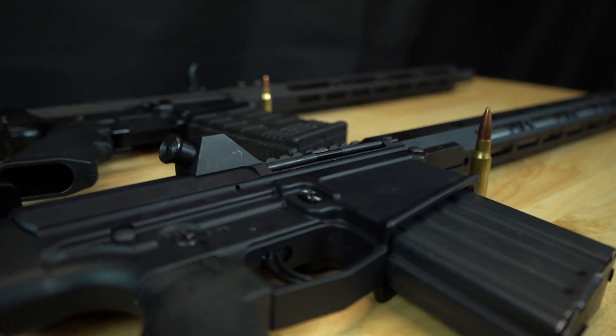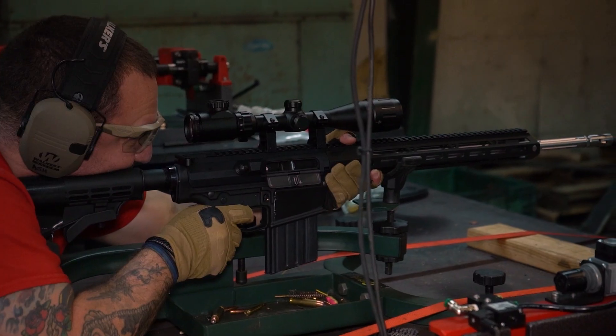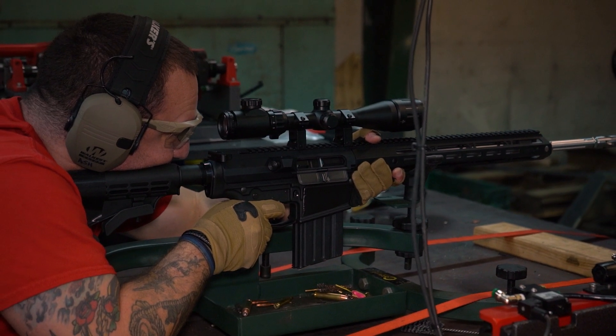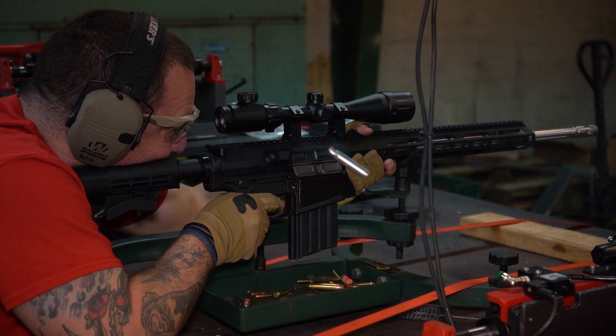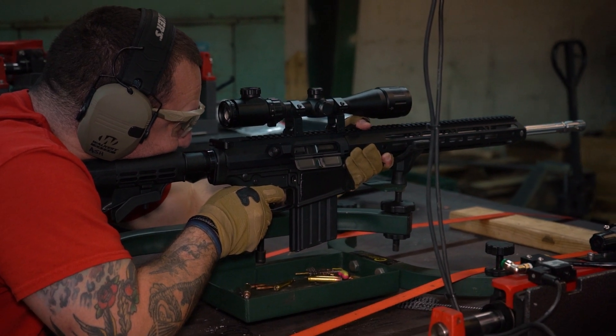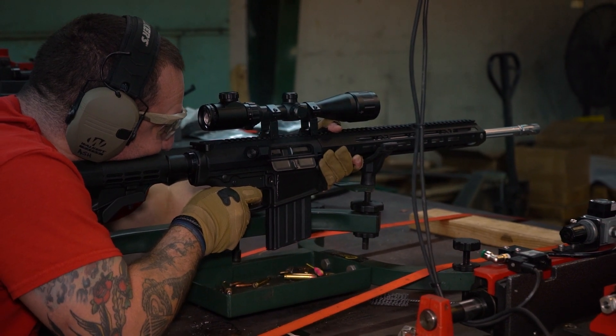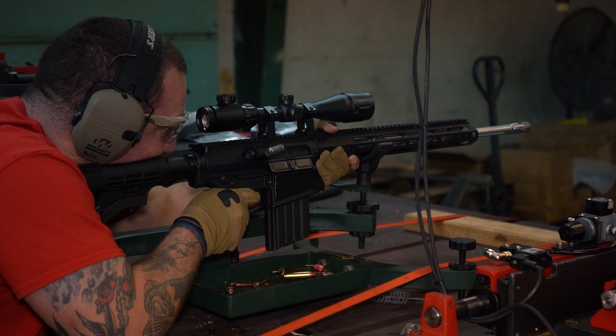Another popular round is the 6.5 Creedmoor, which is gaining a whole lot of popularity right now. To be able to fire that in a semi-automatic rifle platform makes it just that much more convenient than having it in a bolt action rifle.